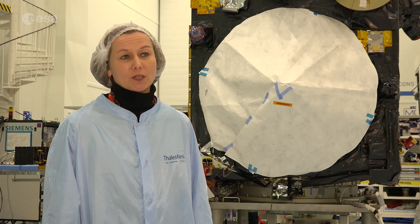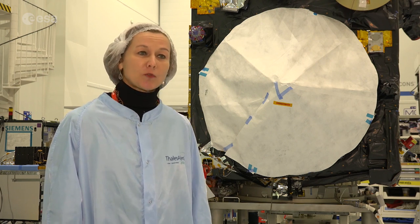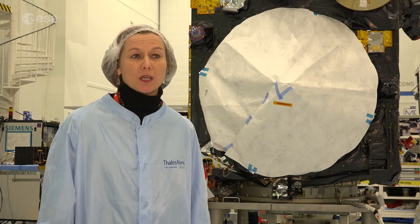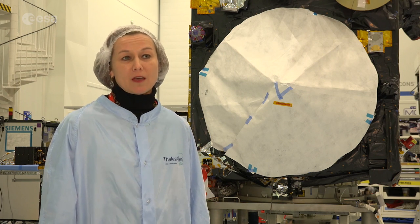The Marine Service is probably the most developed for the moment. It's already using data over the ocean, in particular the ocean colour data, which tells us something about the marine ecosystem, about the health of the sea, and can basically also predict something like harmful algal blooms.